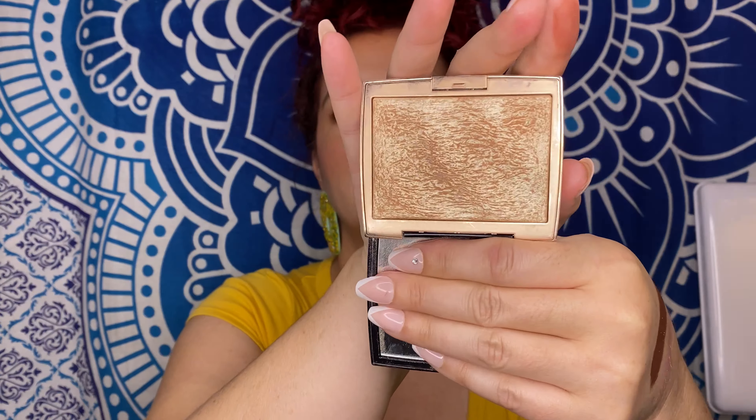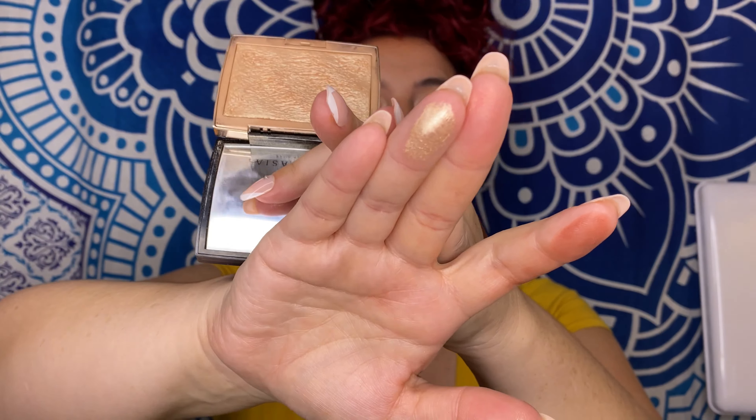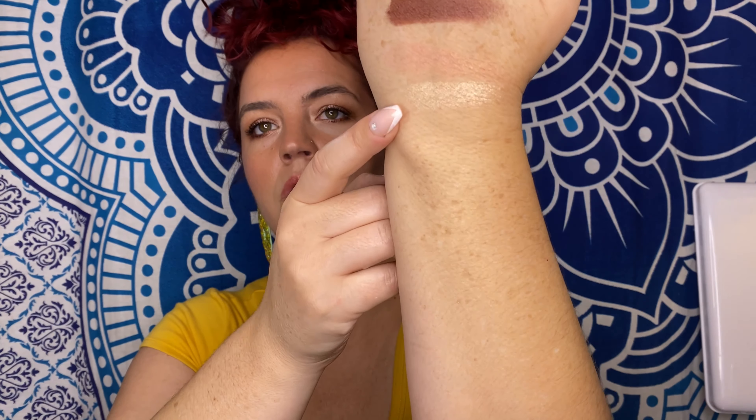My AM Breezy highlighter — I threw this in thinking I'd give it one last hurrah because I probably will declutter it next time. But honestly I don't know if I will, because this is the highlighter I'm wearing today and I have loved using it. I really forgot how great this is. I've had it since it first came out and it still performs great — I don't know that I'll be able to get rid of it.